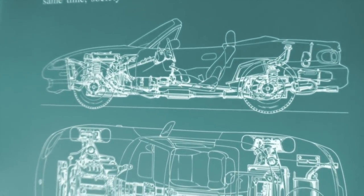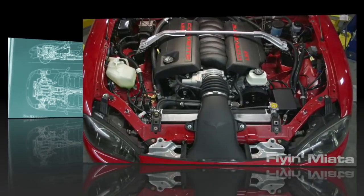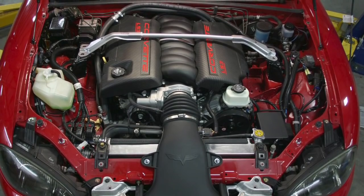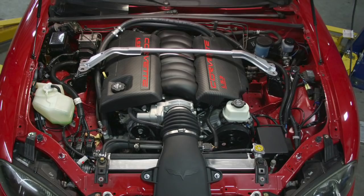But sometimes all you need is just a little kick in the rear to get moving. For me, that came when I saw this picture. Just look at it. Right then, I made up my mind. Somehow, someway, in the near future, I would build my dream car.